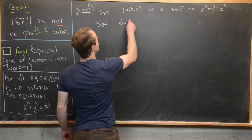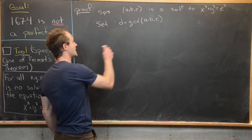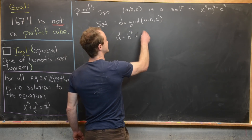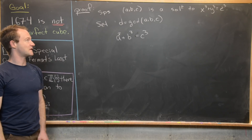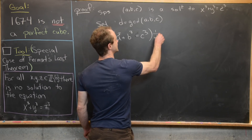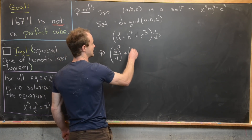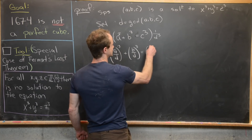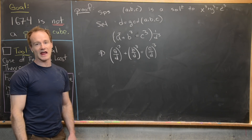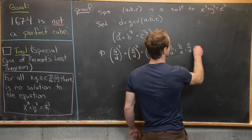The next thing we want to do is set d equal to the gcd of a, b, and c. Notice we can take our equation a cubed plus b cubed equals c cubed and multiply by 1 over d cubed, giving us (a/d)³ plus (b/d)³ equals (c/d)³. Since d is a common divisor of a, b, and c, that tells us that a/d, b/d, and c/d are all integers.